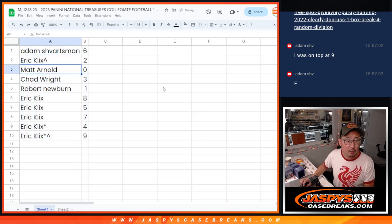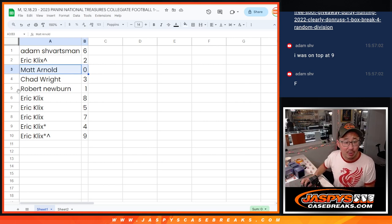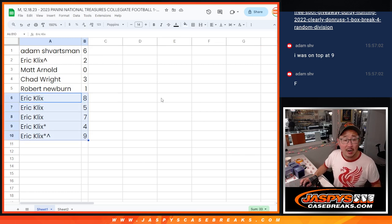Adam with six, Eric with two, Matt with zero — you'll get any and all redemptions in this one box break, including one-of-one redemptions. Robert, you'll still get live one-of-ones. Chad, you have three. Eric, you have the rest: eight, five, seven, four, nine.